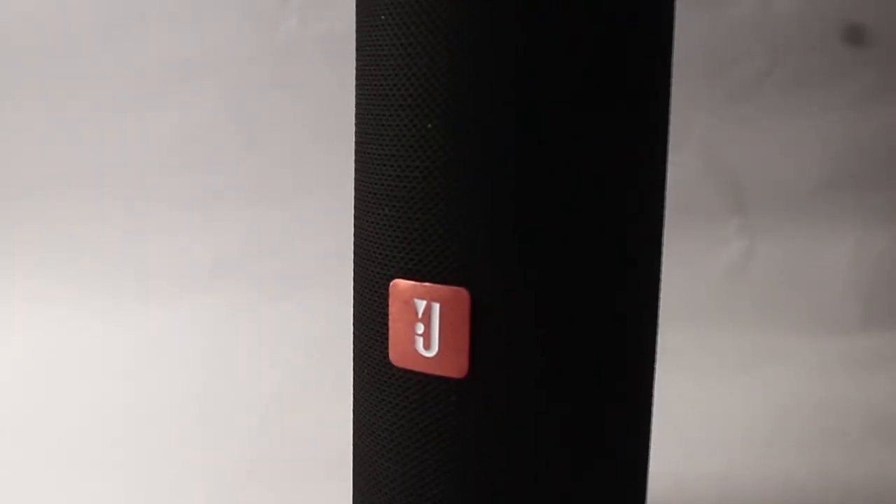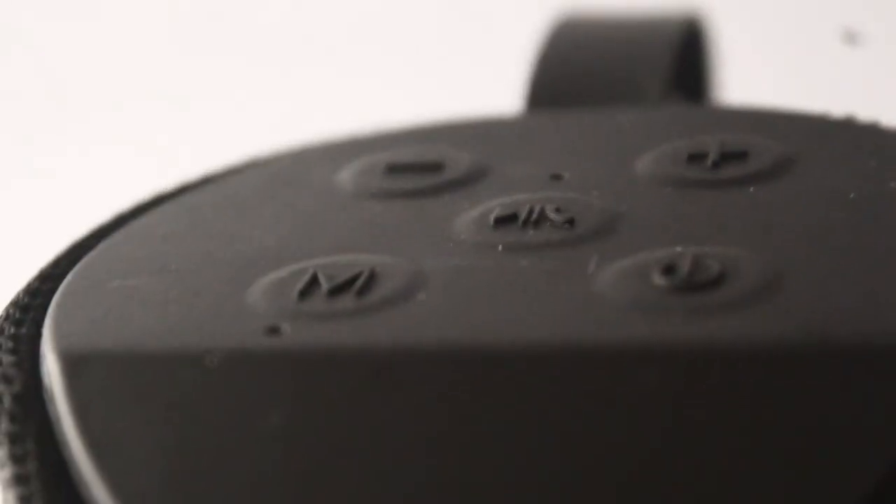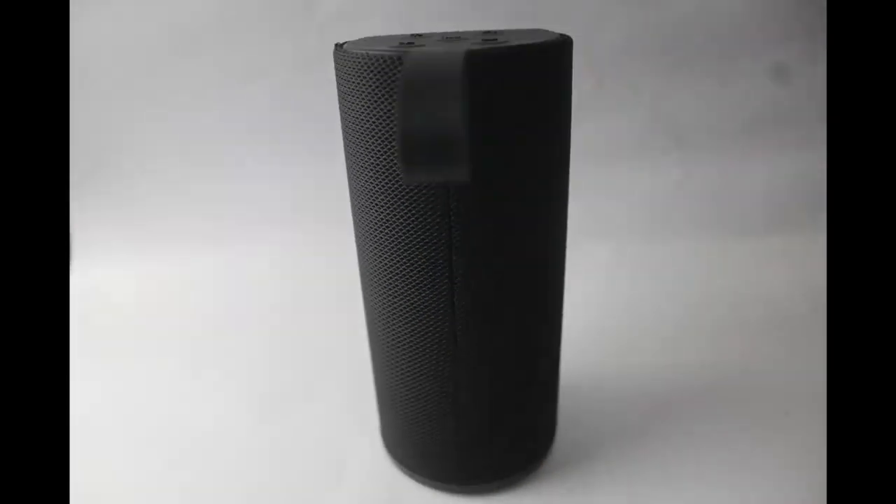They didn't give a good speaker with it, but they ended up giving a free first-copy JBL speaker, which is pretty decent. Considering it's a first copy, they've given six months warranty on the speaker — which is still pretty good, because six months warranty on a first-copy speaker is a great feature.